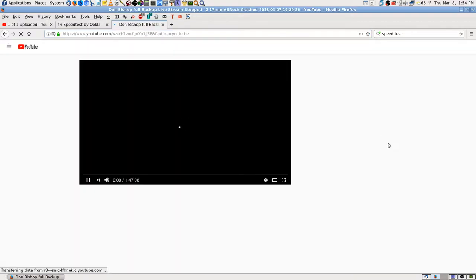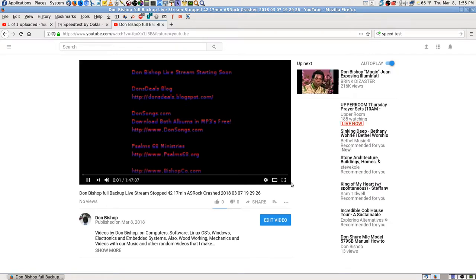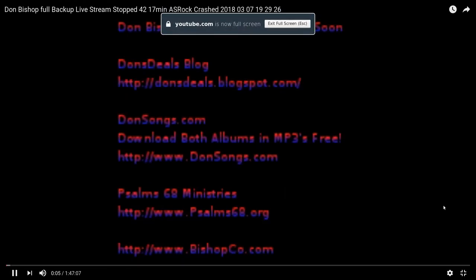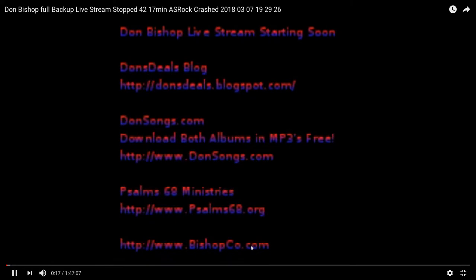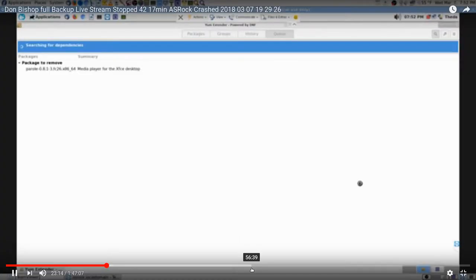I'll email the link to myself so I won't lose it — I always do that. It looks like it's going to work. Usually when you get through the live stream it's still working on their servers — I don't know, maybe it has to convert from FLV to the format they use. It won't all play for 30 minutes to an hour.